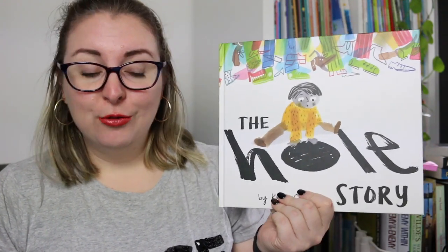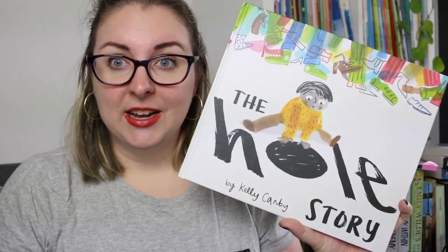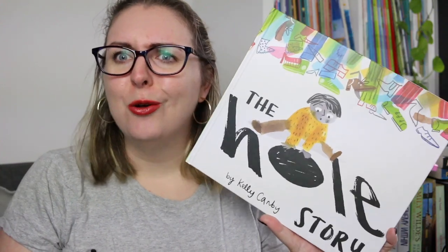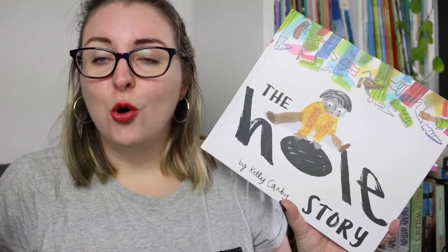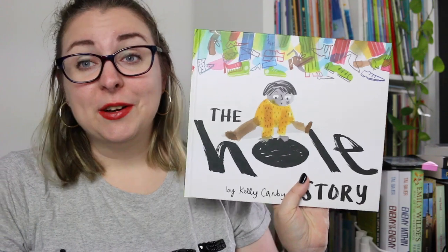The next Kelly Canby book is The Whole Story, and this one is really interesting because it's the start of Kelly Canby playing with puns, idioms, and language. This is the story about Charlie, who finds a hole in the ground. He grabs it, puts it in his pocket and everything falls out because he's put a hole in his pocket. He puts it in his backpack and the same thing happens. He's trying to find the hole a new home, but no one wants it because it causes problems. Eventually at the end the hole does find a purpose, but poor Charlie spends most of the book trying to find it.